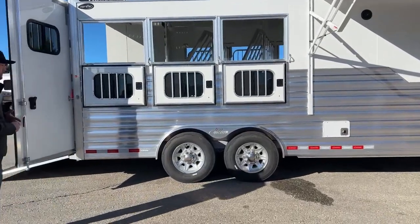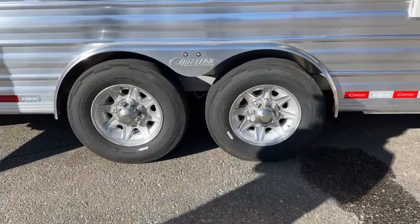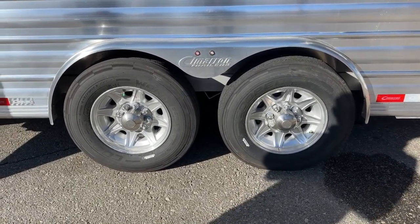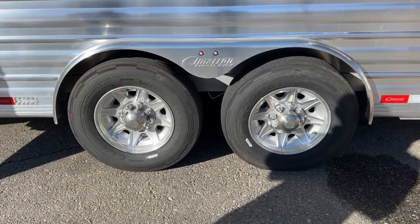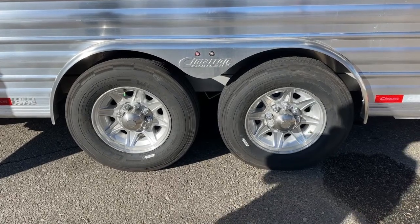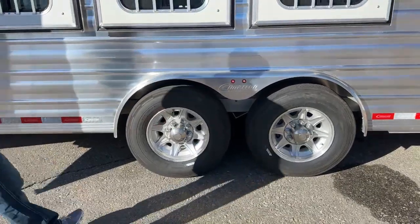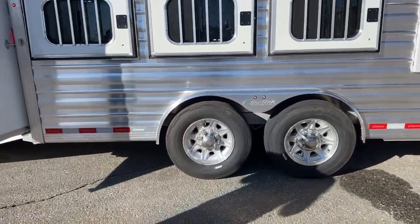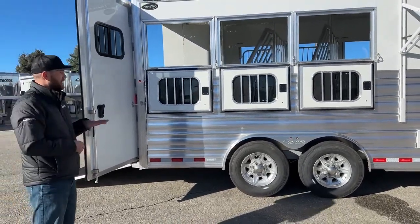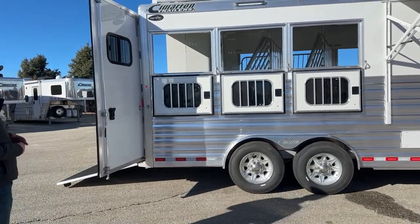Down low, we're on two 8,000-pound rubber torsion axles with all-aluminum wheels. The tires are nitrogen-filled — one of the last sets Cimarron will have since their supplier's nitrogen machine went down. The benefit of nitrogen is it reduces PSI fluctuation with temperature changes. It's no problem going back to standard air — it was just a nice feature they had for a while.